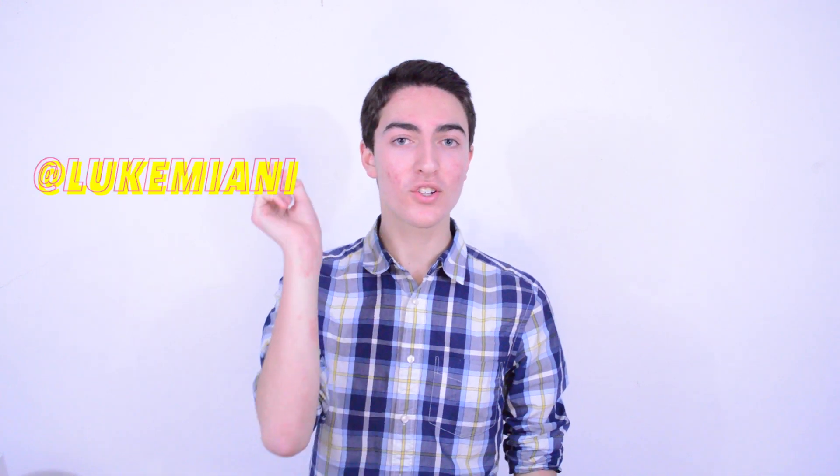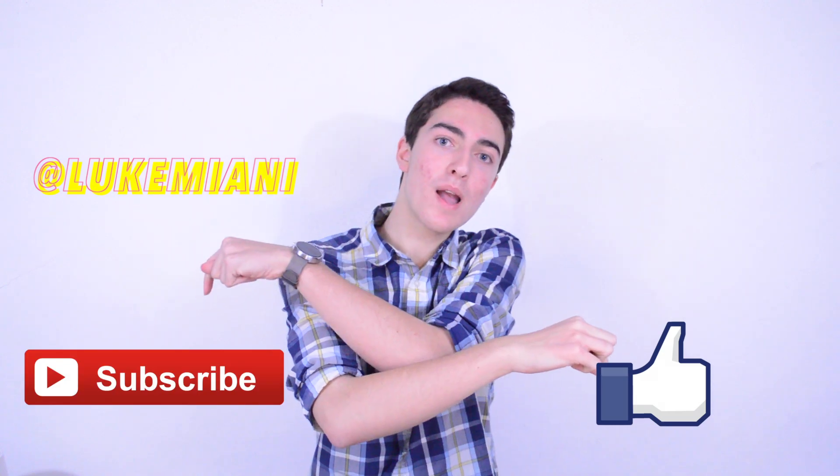I'm so grateful for the opportunity to wear one this early in its development, and I hope you gained something from hearing my experience with the HoloLens. Thanks for watching — check back next week, follow me on Twitter at Luke Miani, leave a like below, and subscribe for more videos.